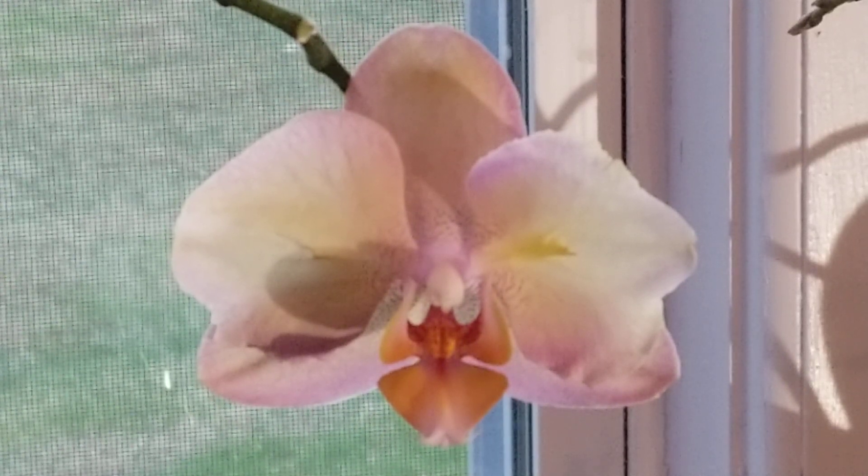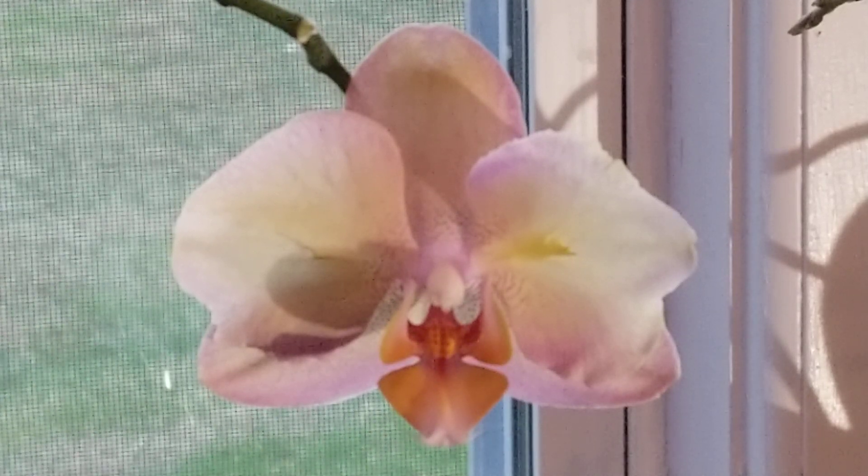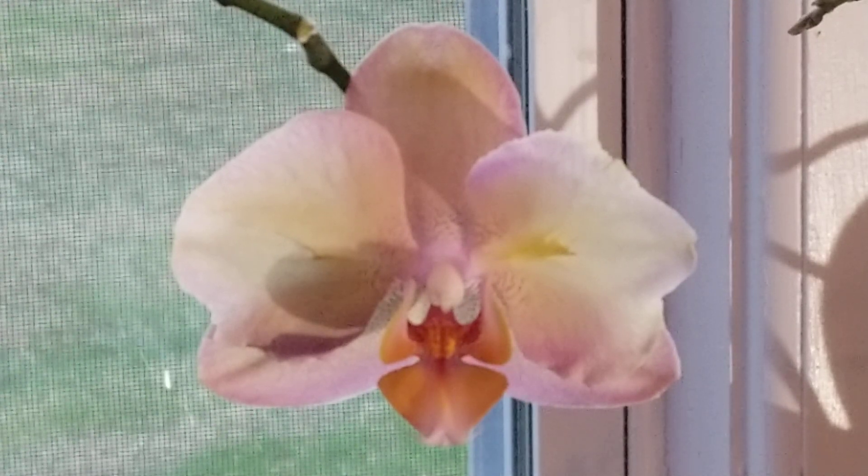This time of year we're much more likely to have variations in temperature, and I just want to keep the temperature and humidity as stable around her as possible this year so I don't get any bud blast, because it's going to be a beautiful bloom cycle.